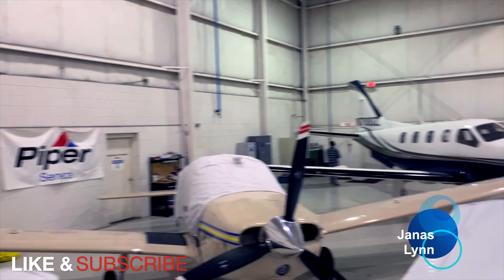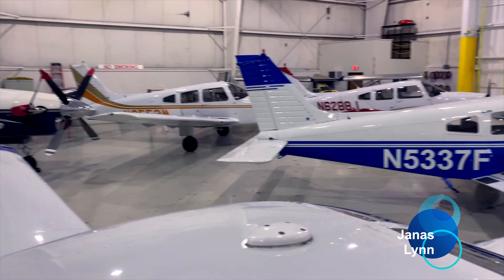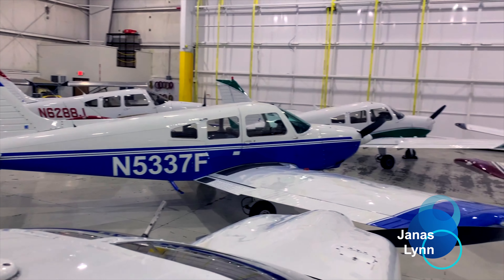If you enjoy this video, be sure to like, subscribe, and check the notification bell to let me know so I'll continue to take you along with me on my training. Are you ready? Let's go.